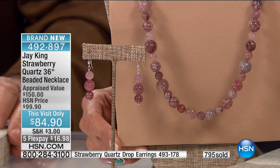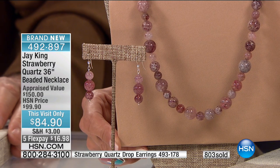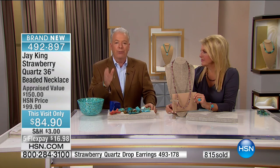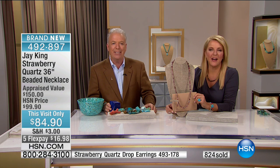Thank you so much for your designs and your beautiful jewelry. I will keep watching and buying forever. I really love your stuff. I really appreciate that, and sincerely, thank you for holding and thank you for taking the time to call us. It means a lot. Thank you. You're quite welcome. Have a nice day.